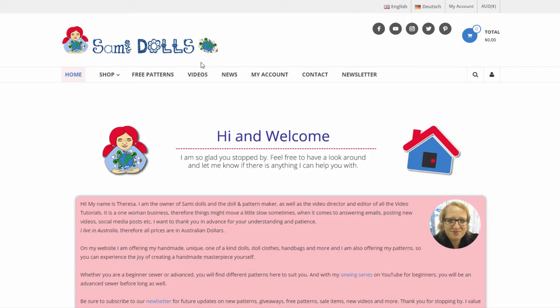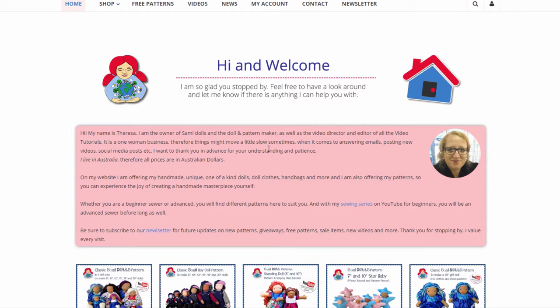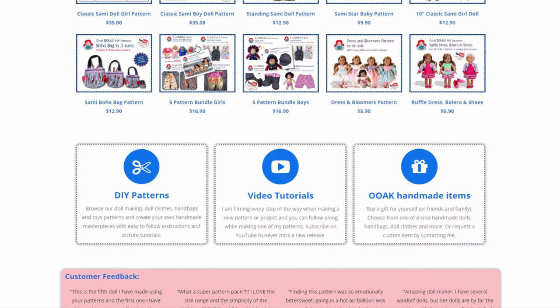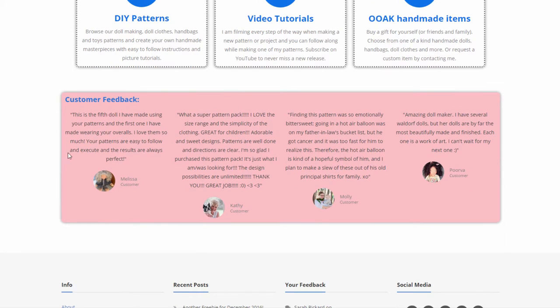Let's have a look at the new website. Welcome to my new online home here, my samydolls.com website. First we are on the home page. I'm introducing myself a little bit and saying what I'm doing here with Samydolls. Then we can have a look at some of the patterns here. There are buttons that lead us to the patterns, to the video tutorials, and the one-of-a-kind handmade items.